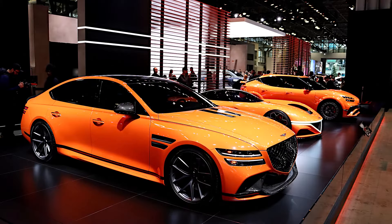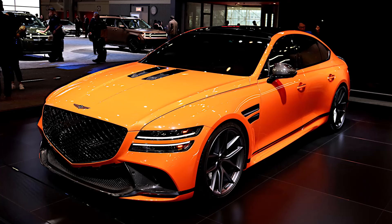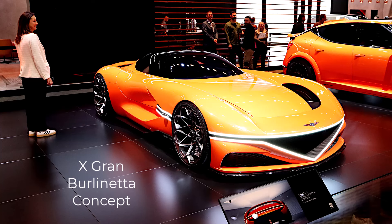The biggest unveil in terms of brand new stuff and concepts comes from Genesis, which is Hyundai's luxury brand. They unveiled not only a whole performance brand — the Magma brand — which showed three vehicles as part of that unveil. They had a GV60, which will be the first to be released under this new performance brand, and the G80, which will be second. They also had the X Berlinetta concept, which is a purely conceptual vehicle that shows what the brand could do if they decided to make a supercar.